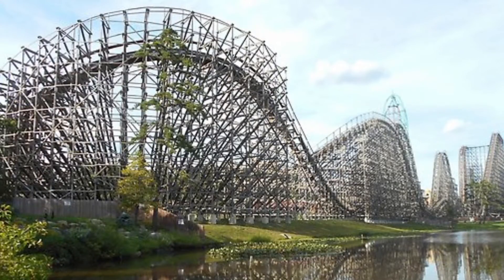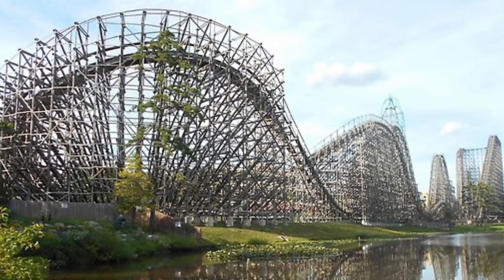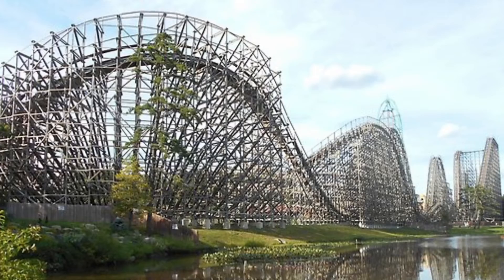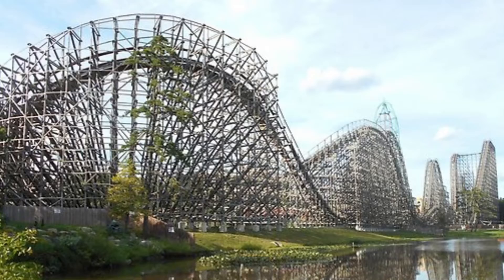That drop is awesome and it feels like you're going to fly off your seat. You then go over a couple of airtime hills and then go through that sharp turn. Go through more airtime hills, then go over another airtime hill, and then go through all those sharp turns around the end of the coaster.